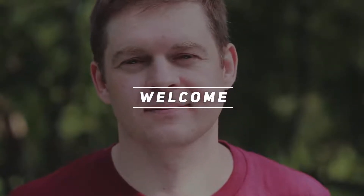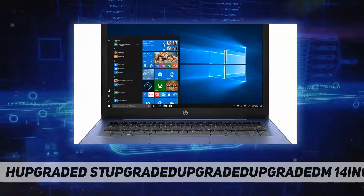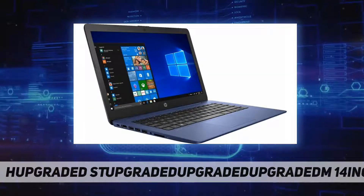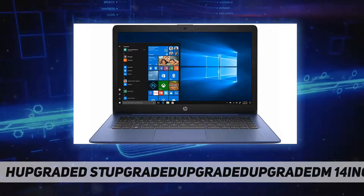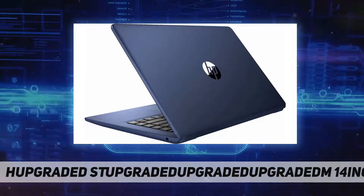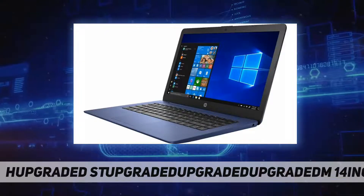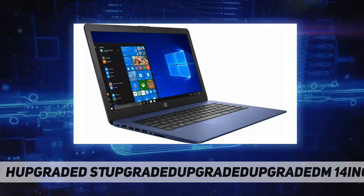Hey, welcome back to my channel. HP Stream 14-inch touchscreen laptop: AMD A4-9120 dual-core processor up to 2.2 gigahertz, 4 gigabytes DDR4 SDRAM, 64 gigabytes SSD storage, 14-inch touchscreen diagonal HD SVA BrightView WLED backlit, AMD Radeon R3 graphics, HP webcam with integrated digital microphone, 802.11 BGN Wi-Fi and Bluetooth 4.2 combo, 2x USB 3.1 Gen 1 Type-A, 1x USB 2.0 Type-A, 1x AC smart pin, 1x HDMI, 1x headphone/microphone combo, no optical drive.